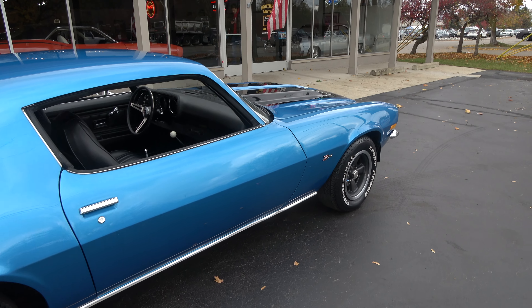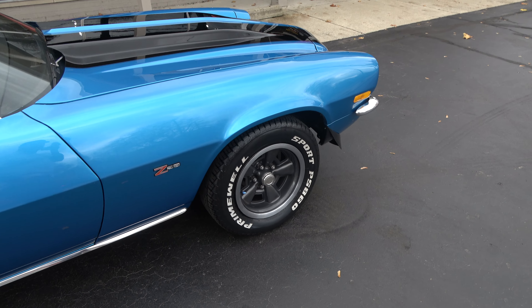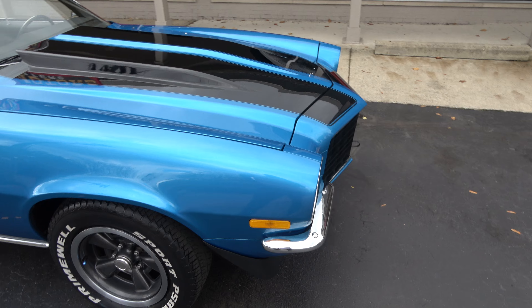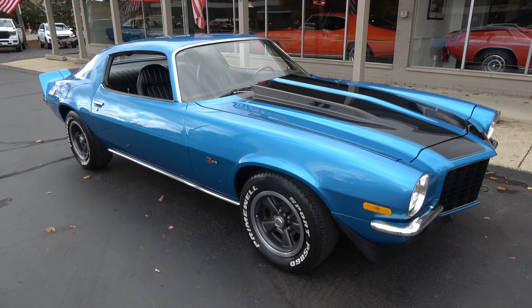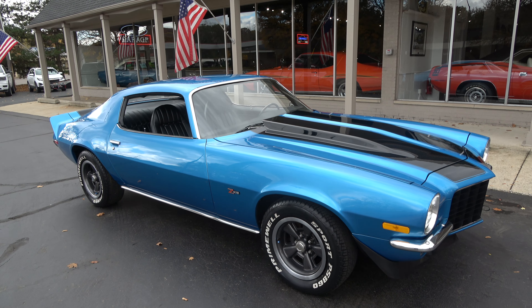It's got a 350 cubic inch 350 horsepower crate engine in it. Muncie four speed. You can see it's got the stock rally wheels and cowl hood. Good looking car. Runs and drives real straight. Just a good car guys.